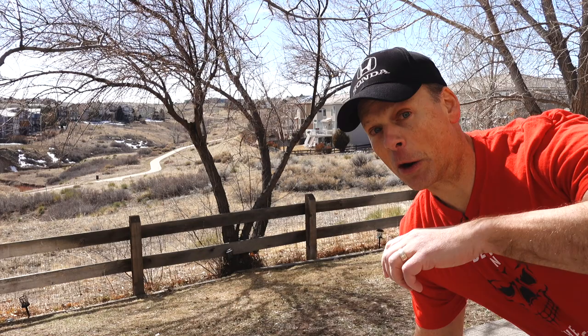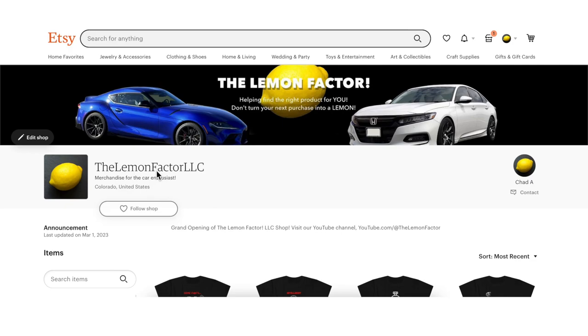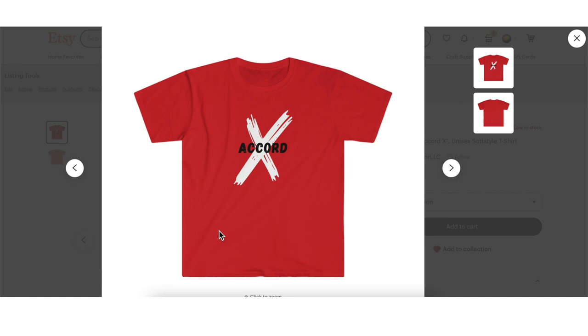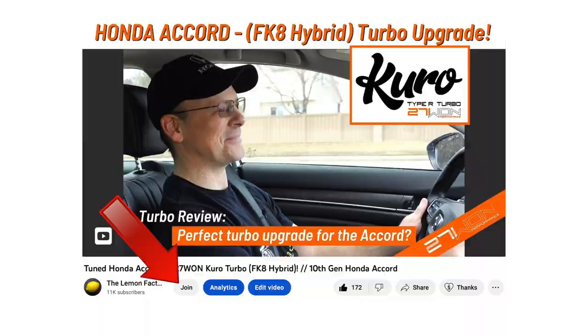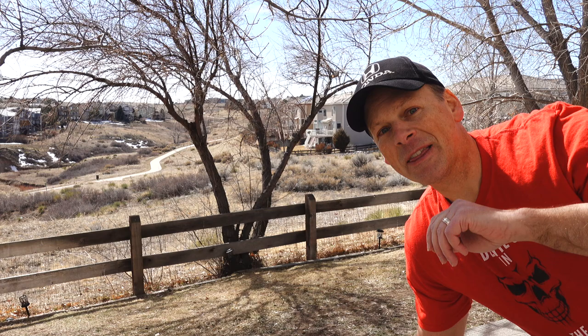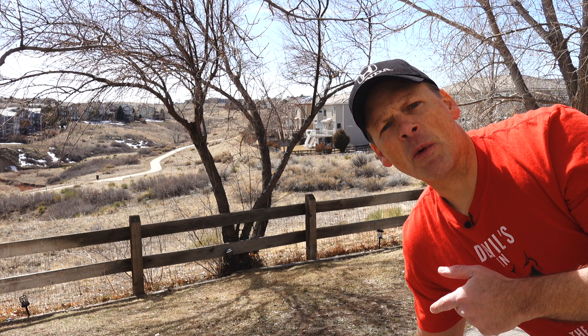If you liked this video, please give it a thumbs up. If you want to support the channel, consider hitting that super thanks button or purchasing some merch. You can also become a member — there are three different tiers of membership. The top tier gives you access to videos that will not be publicly released, with behind-the-scenes information and a deeper look at some of the things we're doing.